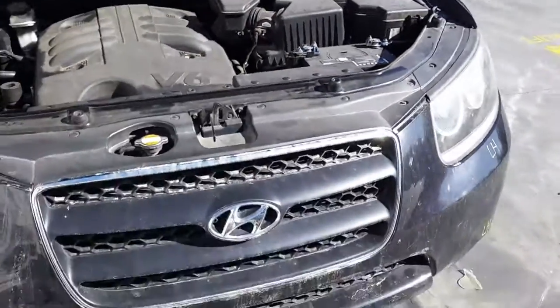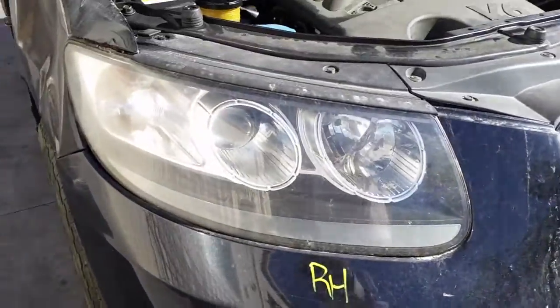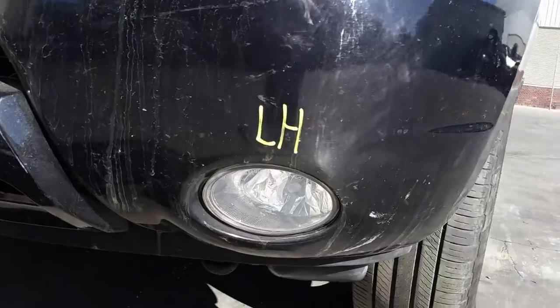This vehicle has sustained damage on both sides. We have the right hand headlight, right hand fog light, radiator grille, left hand headlight, and left hand fog light.